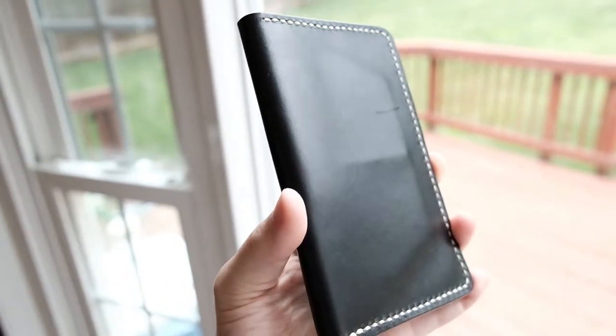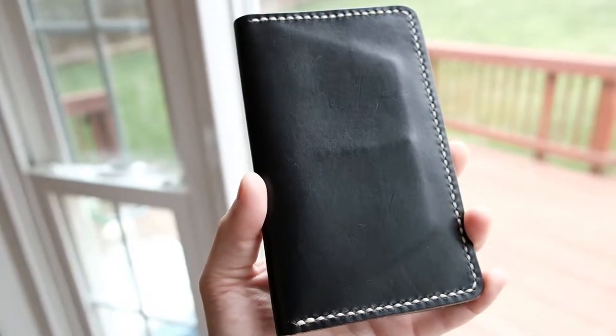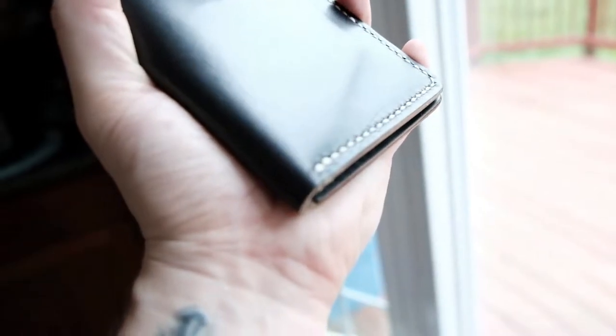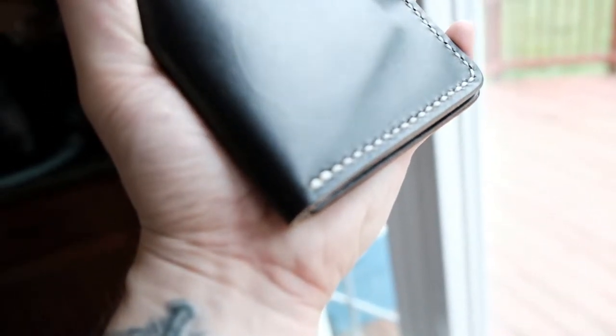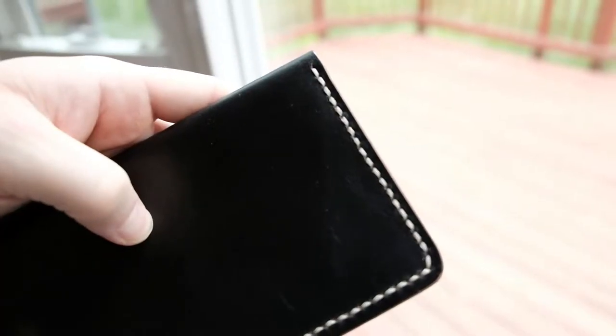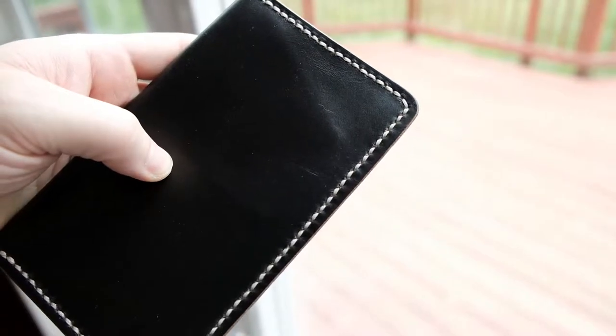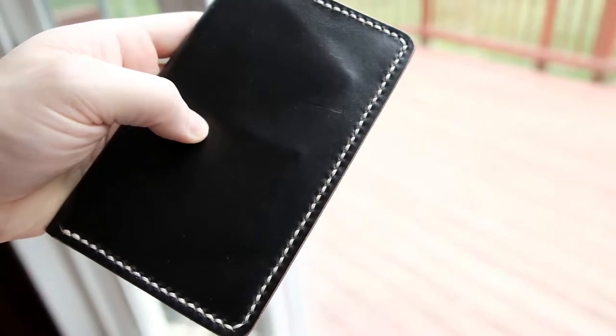I've had this for about a month. Generally, I keep it in my back pocket when I'm walking around at work, and when I'm not walking around it stays on my desk. It's handcrafted completely — the stitching is done by hand, and it looks to be very good quality. The product itself is very durable.